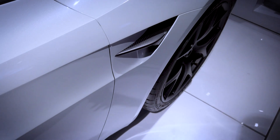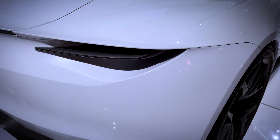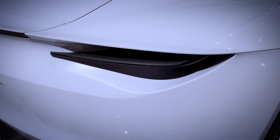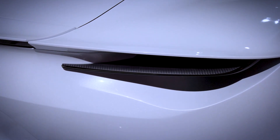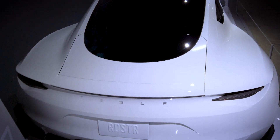This is the first Tesla vehicle to feature the famous Tesla Plaid tri-motor configuration. The Plaid platform features a layout in which one motor drives the front axle and two drive the rear, offering all-wheel drive and torque vectoring capabilities, which is now available in both Model S and X producing north of 1,000 horsepower.